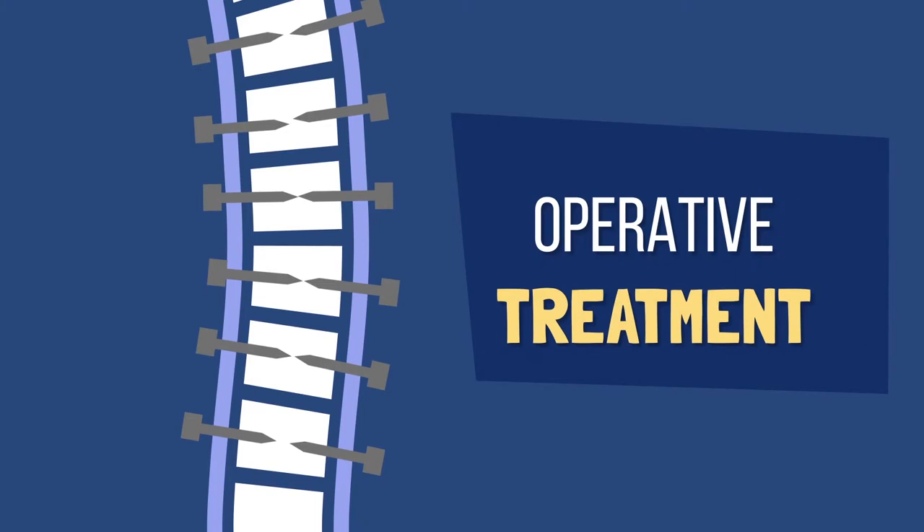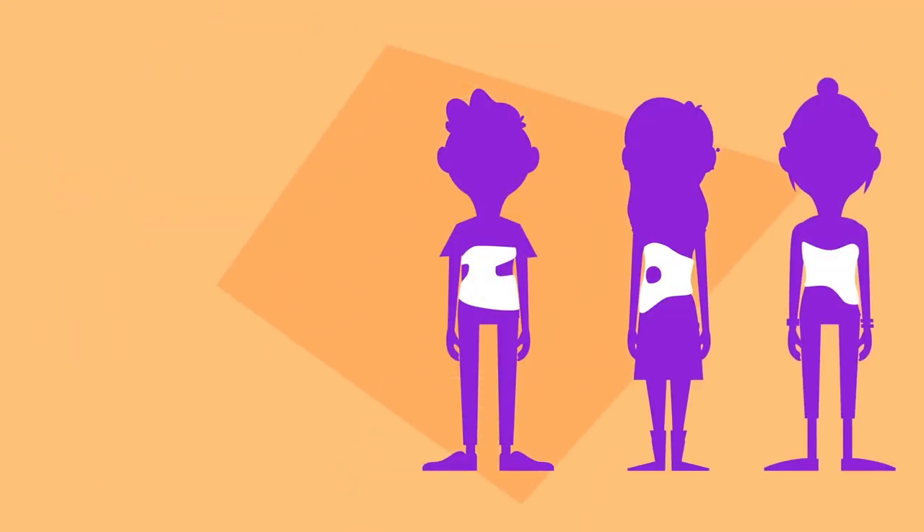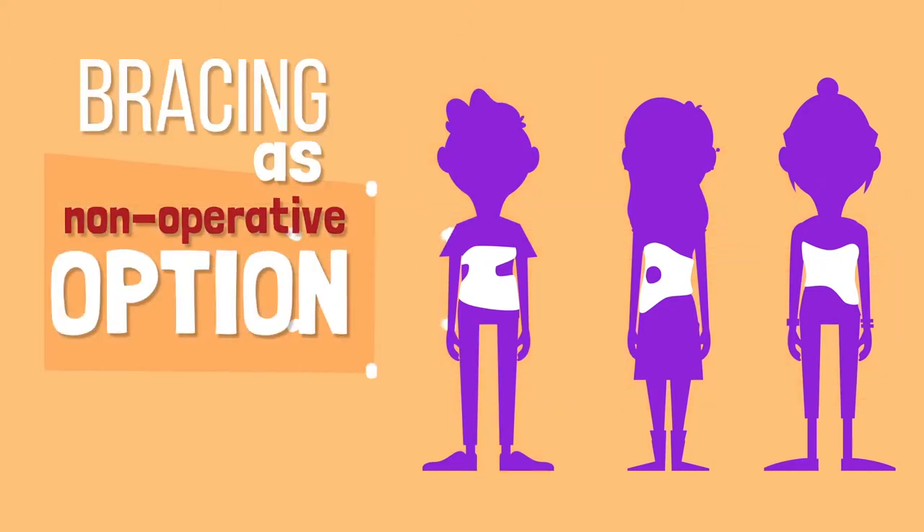Operative treatment will be discussed more in Chapter 4. In this chapter, we will be discussing bracing as a non-operative treatment option.